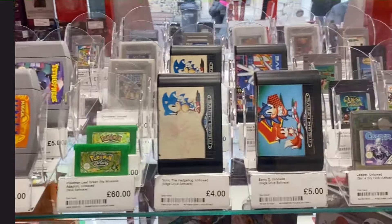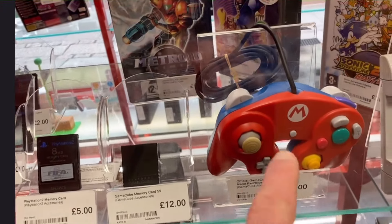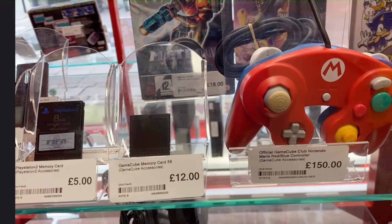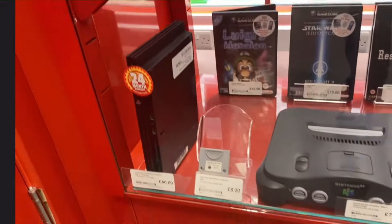But wait a minute, what is this? Can you believe that? £150 for a controller. Is that the right price? Please someone tell me in the comments section because I'm dying to know about that.